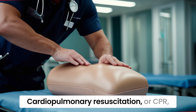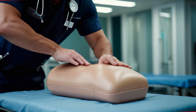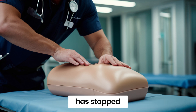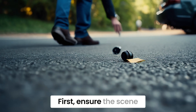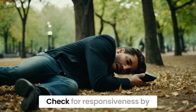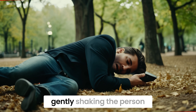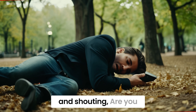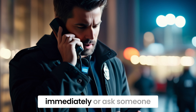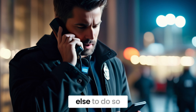Cardiopulmonary resuscitation, or CPR, is a life-saving technique used in emergencies when someone's heartbeat or breathing has stopped. First, ensure the scene is safe for both you and the victim before approaching. Check for responsiveness by gently shaking the person and shouting, 'Are you okay?' If there is no response, call emergency services immediately or ask someone else to do so.